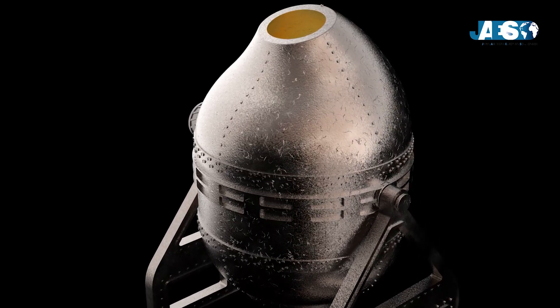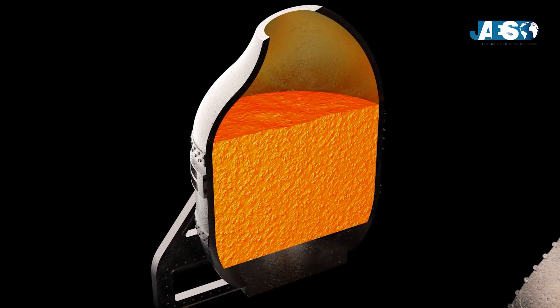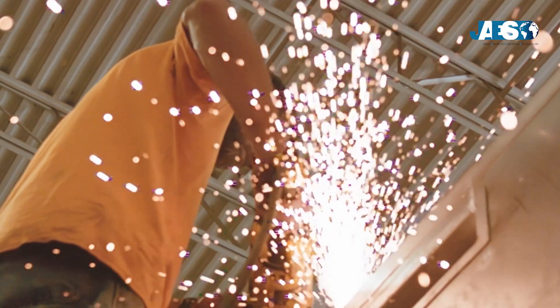We have reached the end of our video. We talked about steel, its characteristics and its applications, depending on the variety of use for each of the different productive sectors.